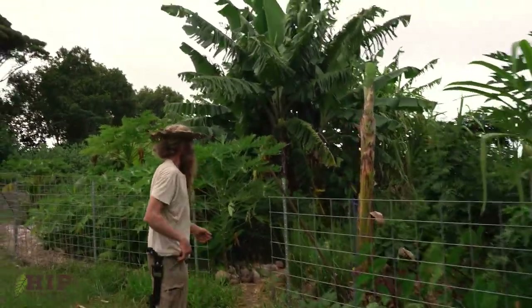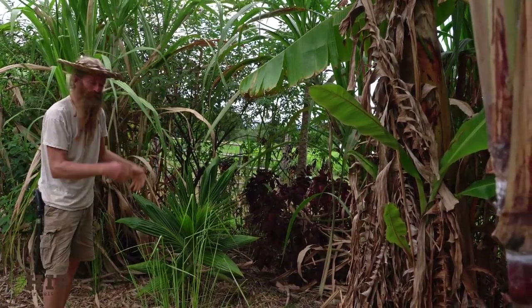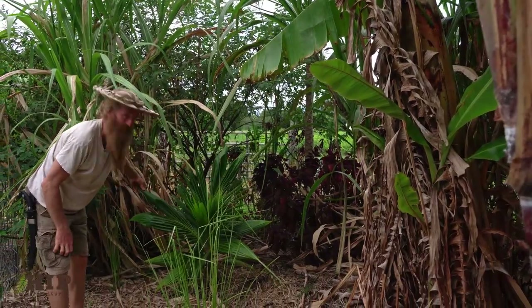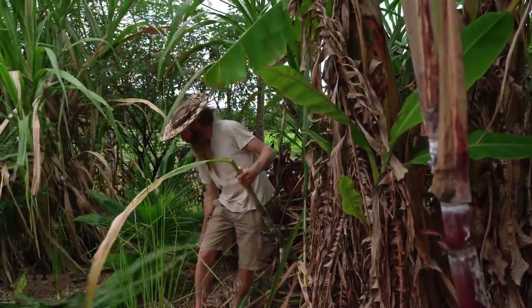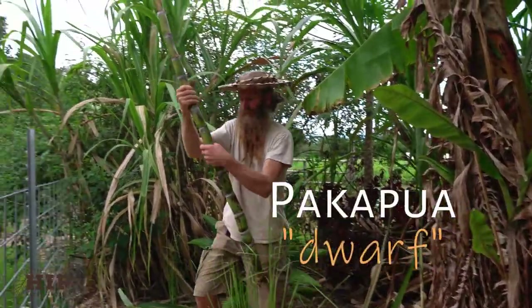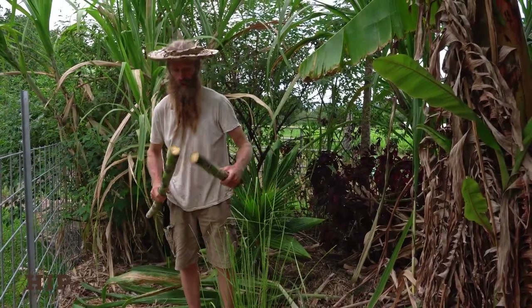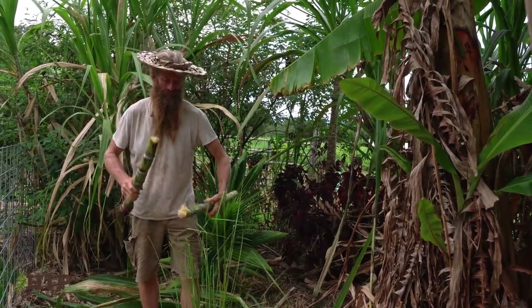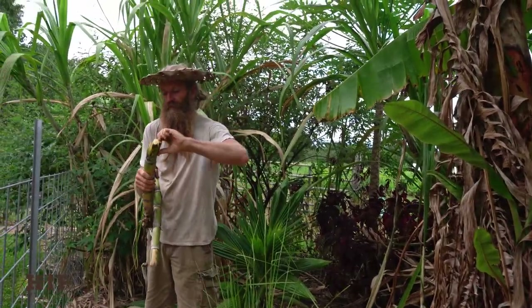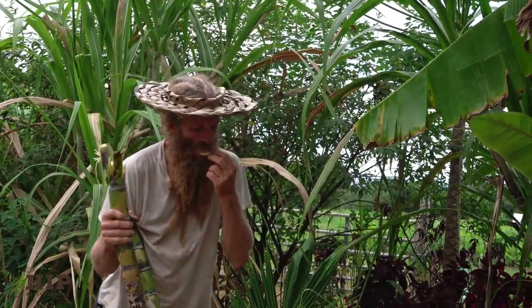I was fortunate to get a Hawaiian sugar cane collection reestablished here — about 30 types of Hawaiian cane. Before harvesting sugar cane, I prep an area to put the leaf mulch. I'm choosing this beautiful dwarf green Samoan coconut to be mulched with this big fat juicy sugar cane. This variety is called Pakapua — one of the 30 or so varieties of Hawaiian sugar cane growing here. The best sugary parts are on the bottom of the cane. It's really soft and juicy.